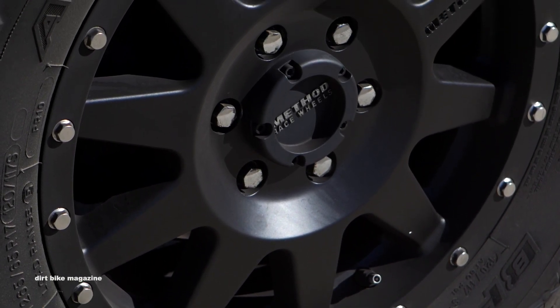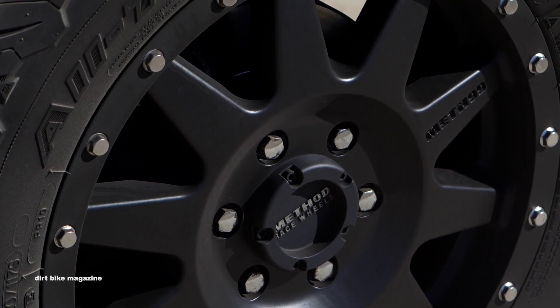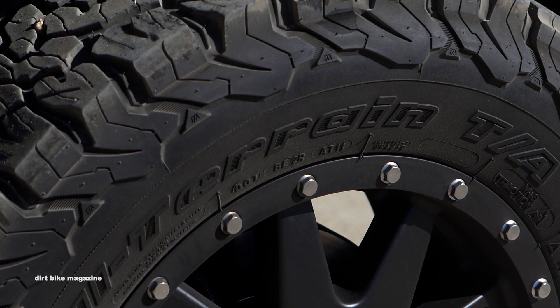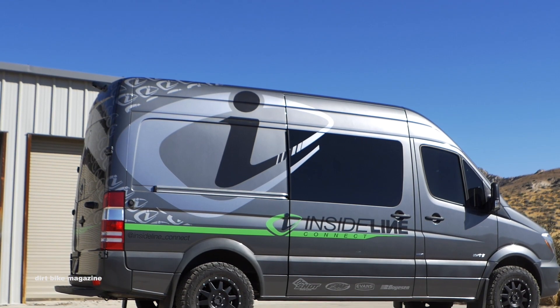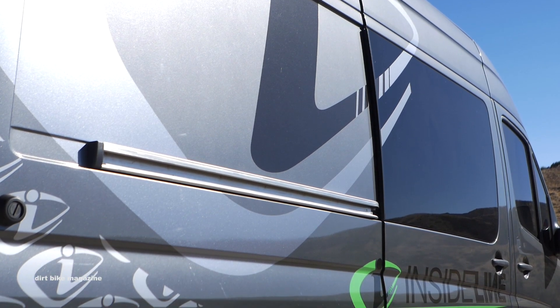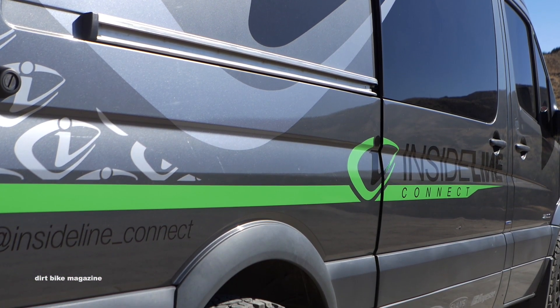We put some new tires on this when I got it, as well as some new wheels. The guys over at Method definitely hooked us up with a set of wheels, and we wrapped them with a set of BFG all-terrain tires to give it a beefier look. For the most part we do spend a lot of time on the dirt — we're always going to tracks and always outside doing stuff — so I thought it would be good to have that type of tire on this van.